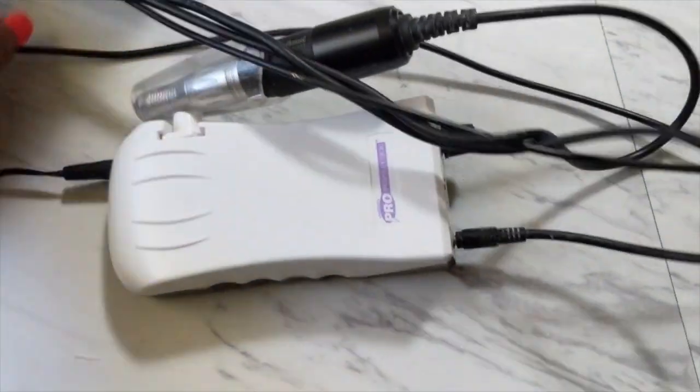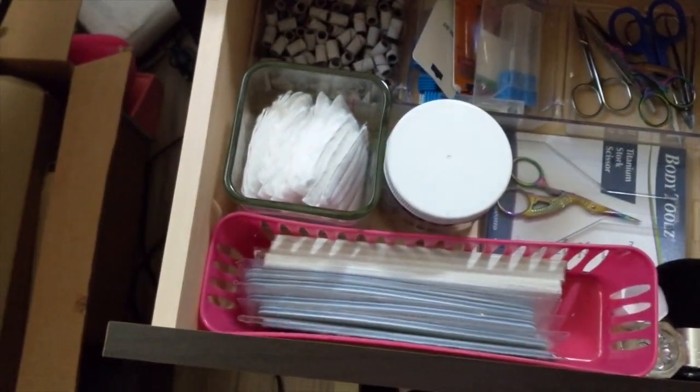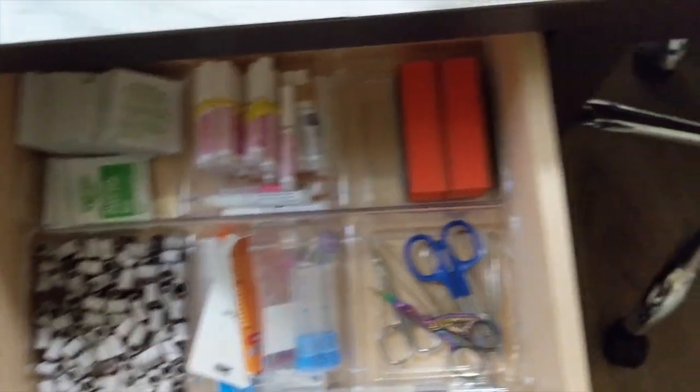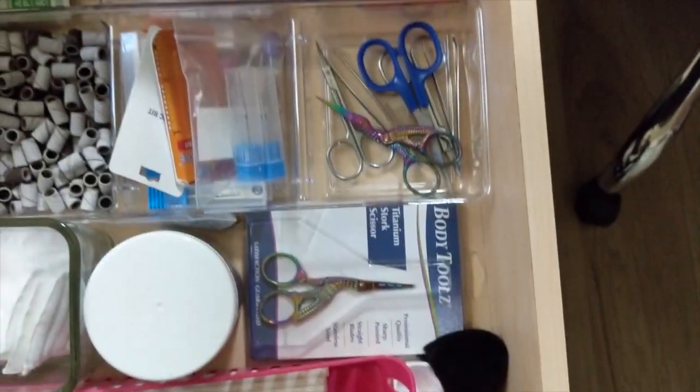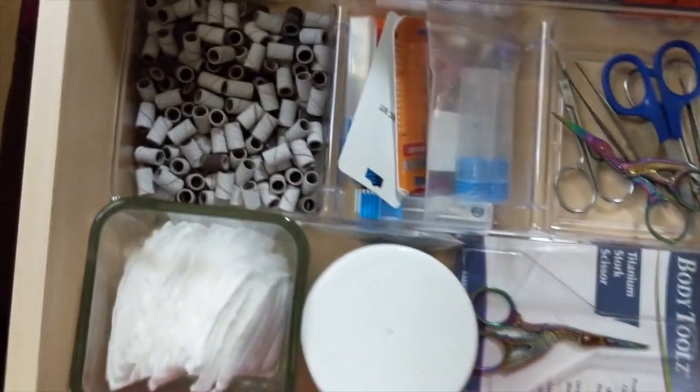Coming over here to this little chair, in the top drawer I keep all of my essentials that I use every day: alcohol wipes, glue, buffers. I keep all of my metal implements and tools right there when they're clean, and all of my drill bits.